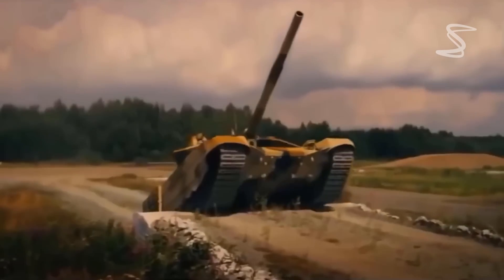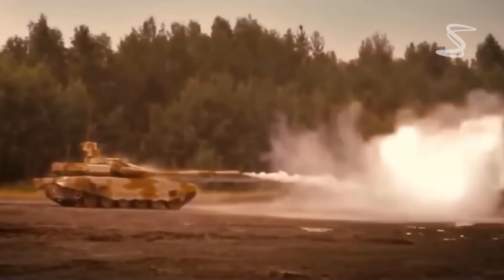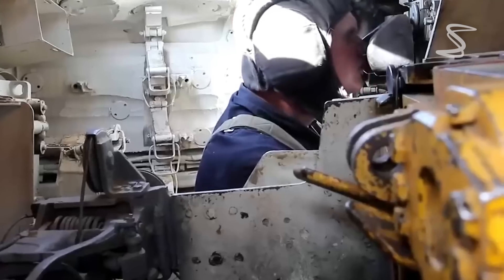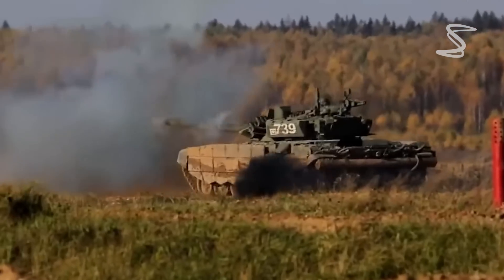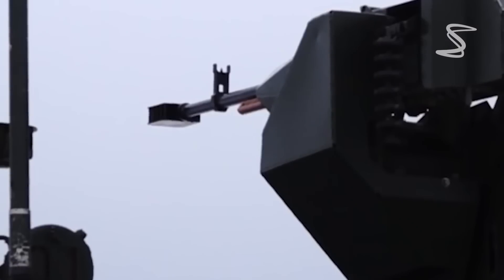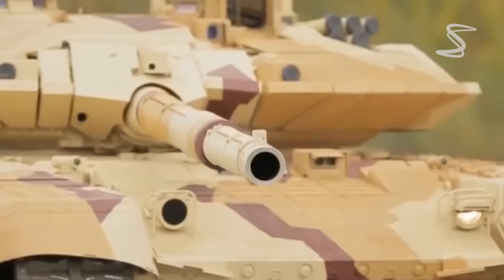The T-90 is armed with a 125 millimeter smoothbore cannon, which can fire a variety of rounds including HEAT, APFSDS, and HESH. It also has a 7.62 millimeter coaxial machine gun and a 12.7 millimeter anti-aircraft machine gun. The T-90 also features advanced optics and fire control systems, as well as an active defense system that can detect and intercept incoming projectiles.